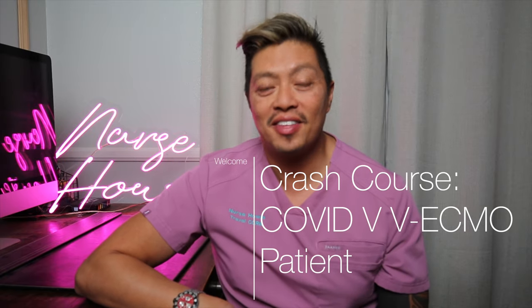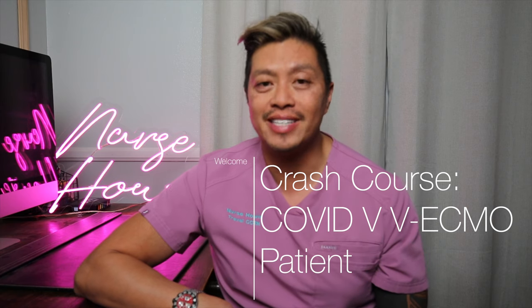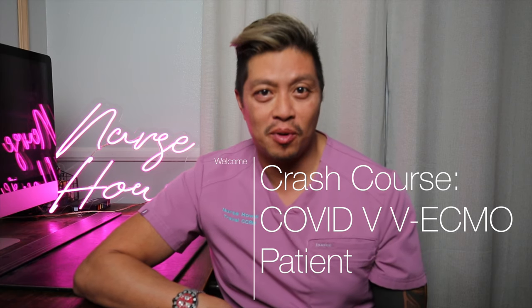Hi guys, welcome to Nurse Howie. This is going to be a crash course on taking care of your patient who is on ECMO and is COVID positive. Caring for a COVID ECMO patient is very daunting, especially if it's your first time. ECMO means extracorporeal membrane oxygenation, which is basically a bypass to help your patients recover while their lungs are bypassed, hopefully so they can come out of COVID without too much damage.